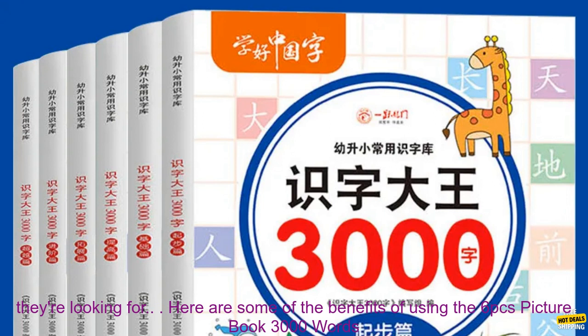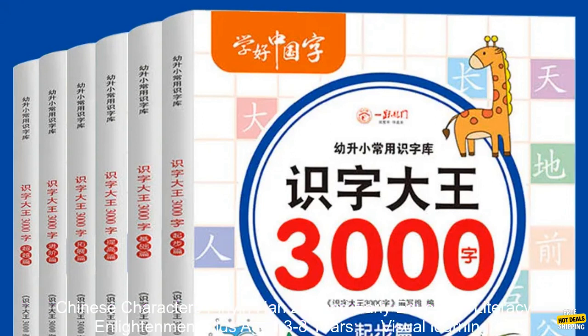The books are also organized by theme, making it easy for kids to find the characters they're looking for. Here are some of the benefits of using this series.